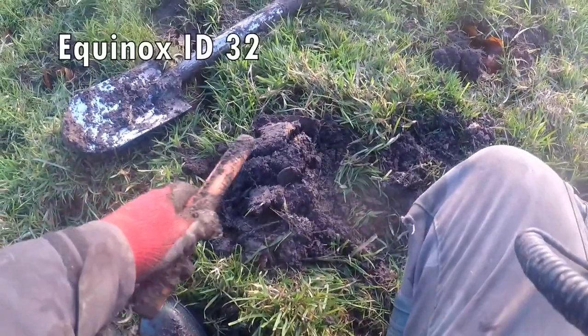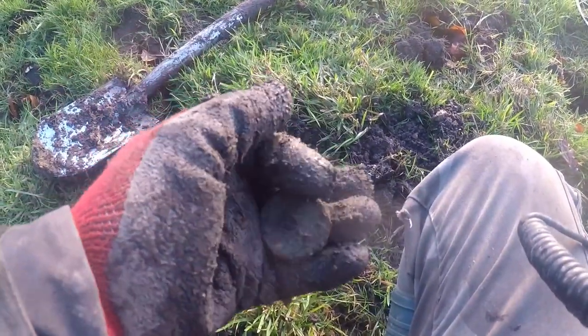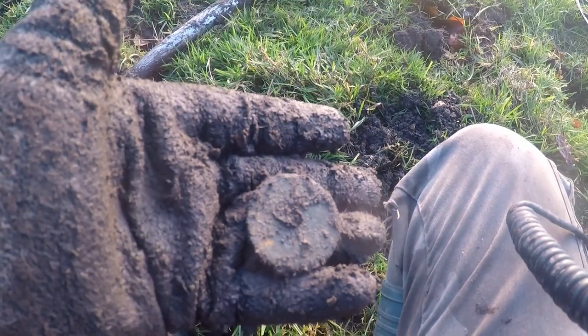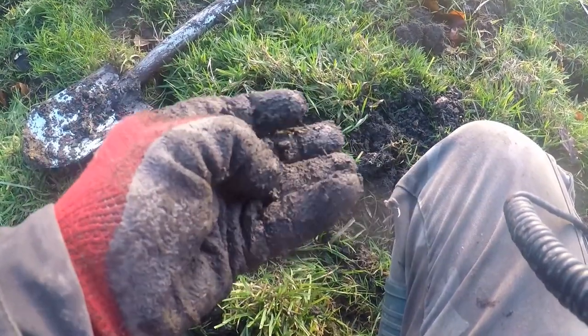There we have it — cartwheel penny, 1797. Definite.